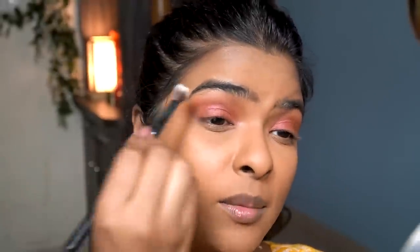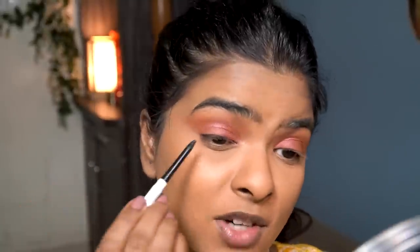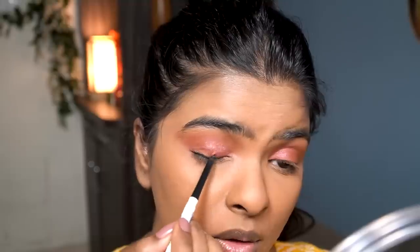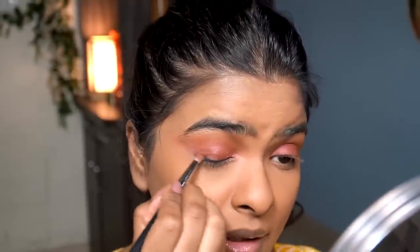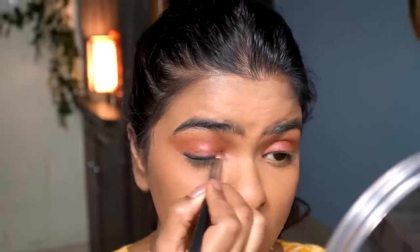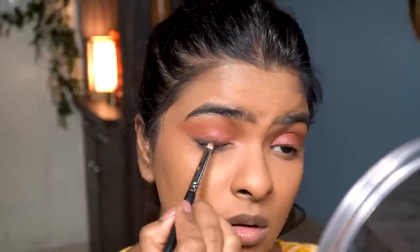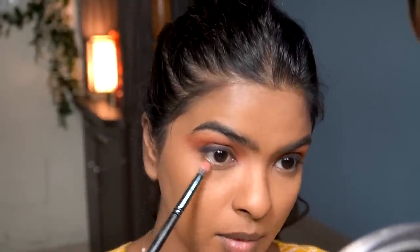Taking a clean blending brush, I blend the edges to make sure there are no harsh lines. Then I use a retractable eye pencil by Mama Earth, drawing very close to the lash line to create a little eyeliner, then smudge the edges to get a faded liner look — great for daytime or nighttime parties. Using a smaller pencil brush, I pick up the eyeshadow color and apply it on my lower lash line.